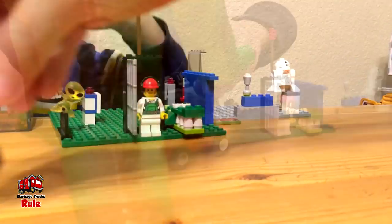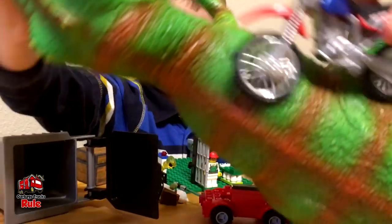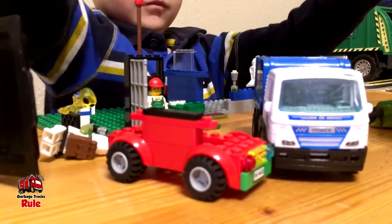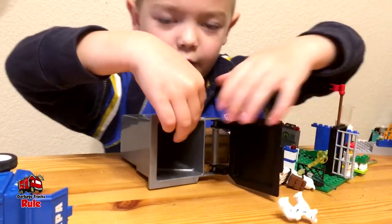I saw a chase set. Oh my gosh. It's a crash.